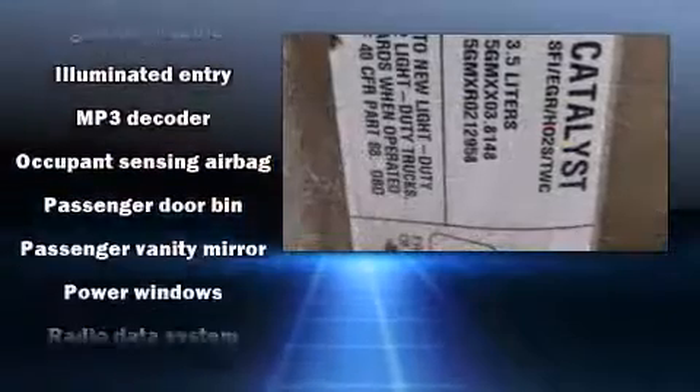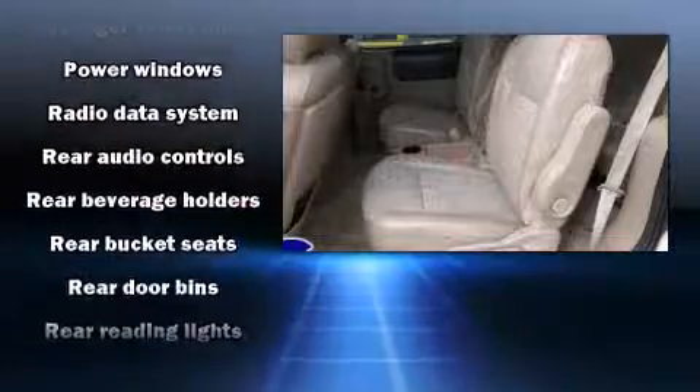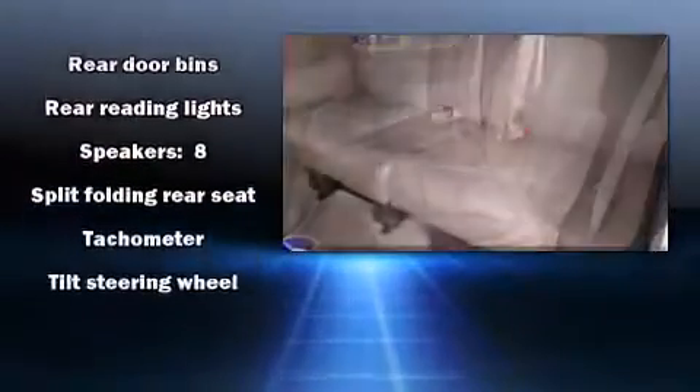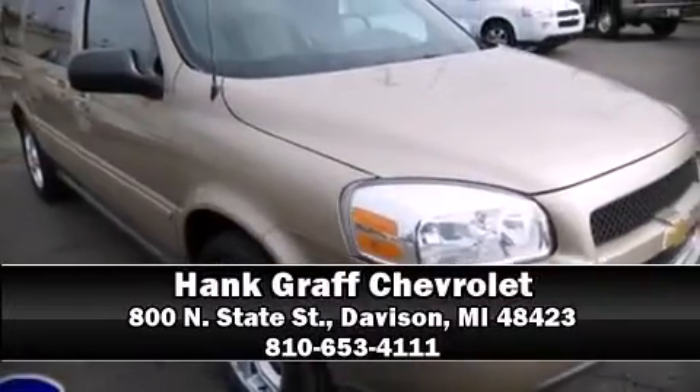Rear LCD monitors provide entertainment that your passengers will appreciate, no matter how far the drive. We have a skilled and knowledgeable sales staff with many years of experience satisfying our customers' needs. Stop by our dealership or give us a call for more information.